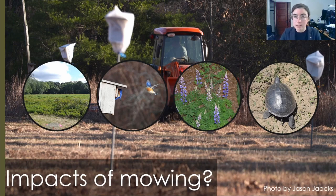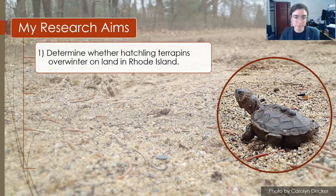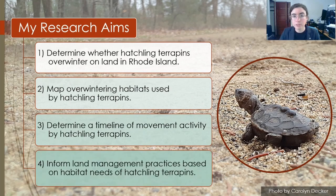Unveiling that mystery is important because hatchlings may experience different impacts and different risks in different habitats at different times. For example, the upland meadows at our study site are mowed every November. That mowing is necessary to manage this wildlife refuge and achieve its different conservation goals. But how might that mower be impacting the hatchling terrapins, especially if they stay on land? Are we inadvertently undermining our long-term conservation goals with our management activities? To tackle that question, we needed to develop some specific research aims. In some earlier research in New York, Dr. Russ Burke observed that some terrapin hatchlings overwintered on land, not moving to the salt marsh until the following spring. This was counter to the general assumption that these semi-aquatic turtles would move toward the water after they left their nests. So we developed four research aims: determine whether terrapin hatchlings overwinter on land in Rhode Island; map the overwintering habitats used by hatchling terrapins; determine a timeline of movement activity by the hatchlings; and inform our land management practices based on the habitat needs of hatchling terrapins.